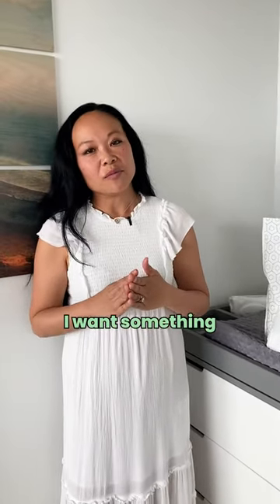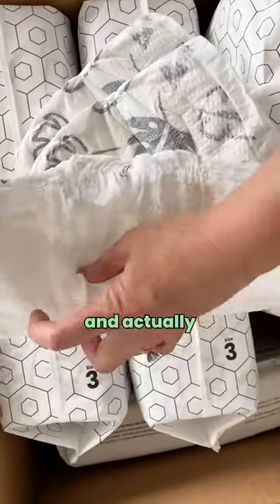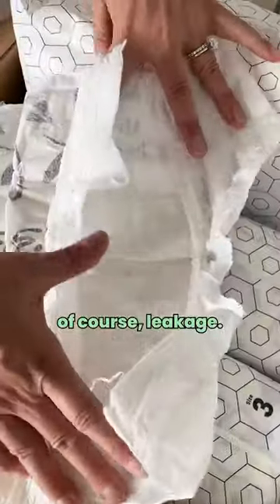When it comes down to it, I want something that is super soft and actually has good performance as well, because the biggest fear is of course leakage.